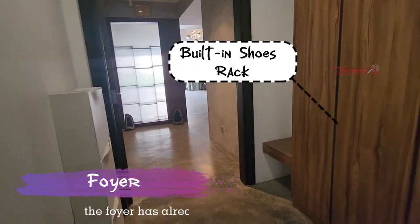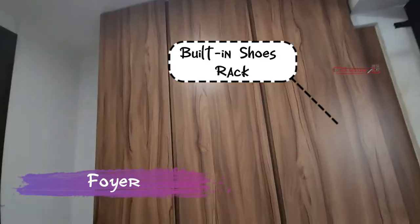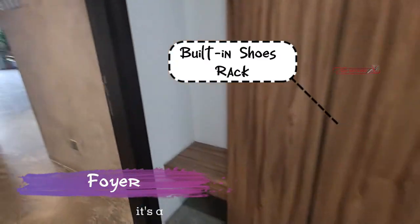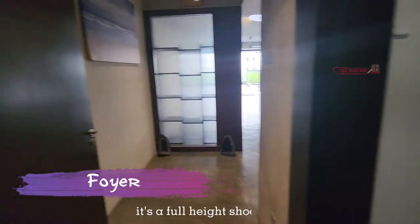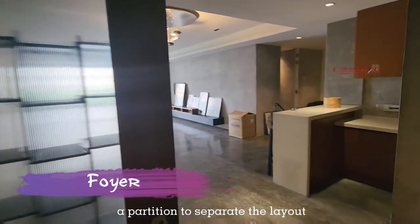In the foyer, the owner has already done a built-in shoe rack — it's a full height shoe rack. The owner has also added a partition to separate the layout.